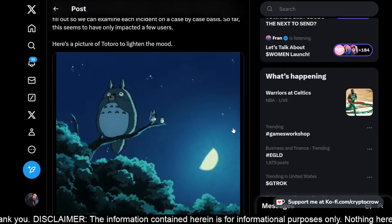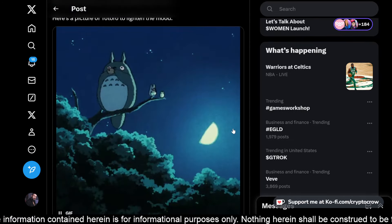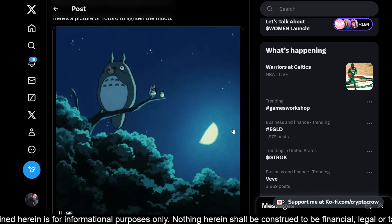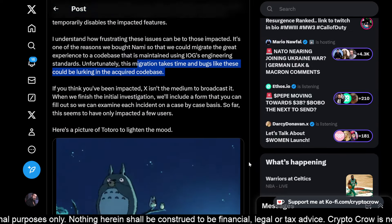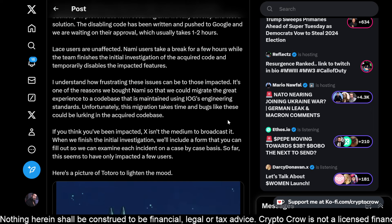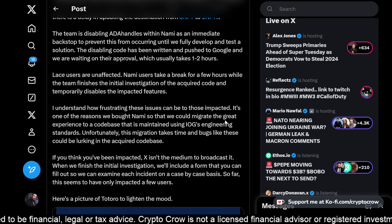Charles posted a picture of Totoro to lighten the mood. Basically what was happening is people were sending transactions to ADA handles, and some of those transactions would be sent off to, like, JPEG store. It was confusing for people, but it doesn't look like it was a huge issue — though it was enough that people were taking notice and starting to talk about it on Twitter, so they immediately looked into it and are resolving it.